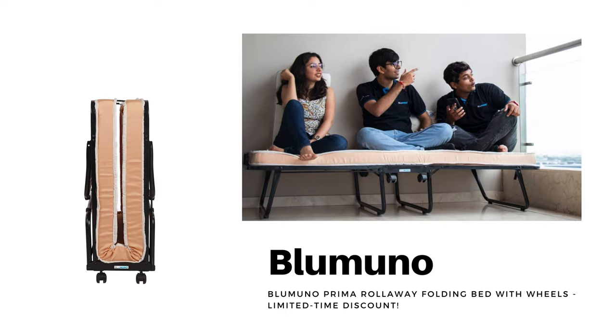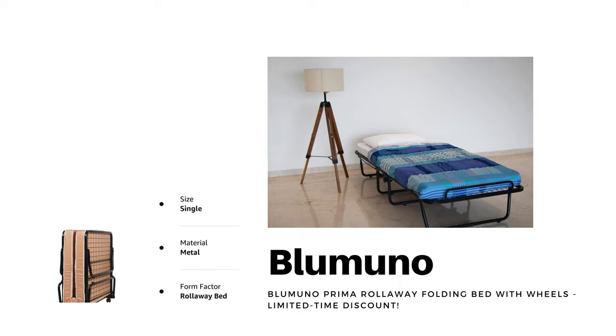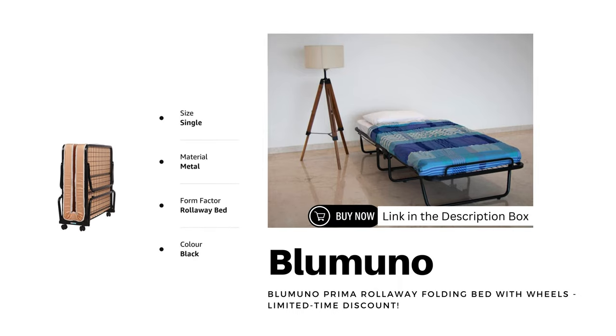Moving on to our second contender, the Blumino Prima Rollaway Folding Bed with Wheels. This bed comes with a 3.5-inch premium foldable mattress and a modern black powder coating. We've secured a limited-time discount for our viewers — click the link in the description to claim your special offer and give your guests the sleep they deserve.